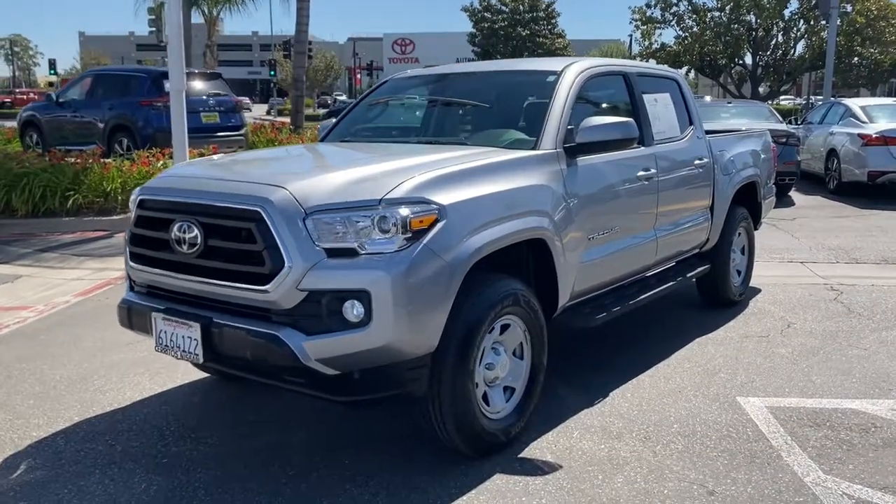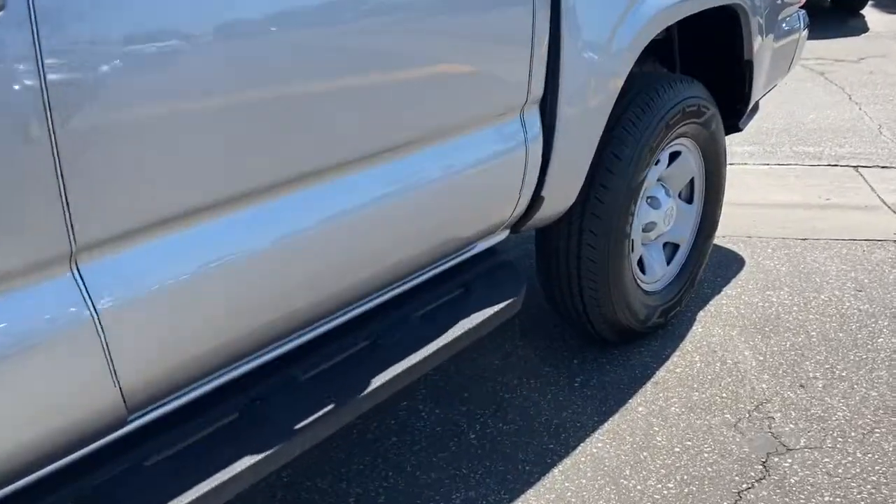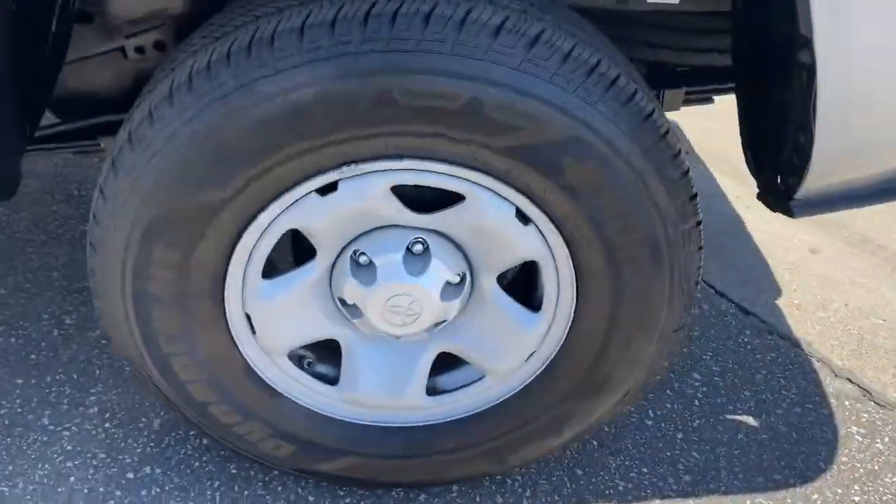Check out this 2020 Toyota Tacoma. This vehicle still has fewer than 10,000 miles on the clock, so it won't last long.